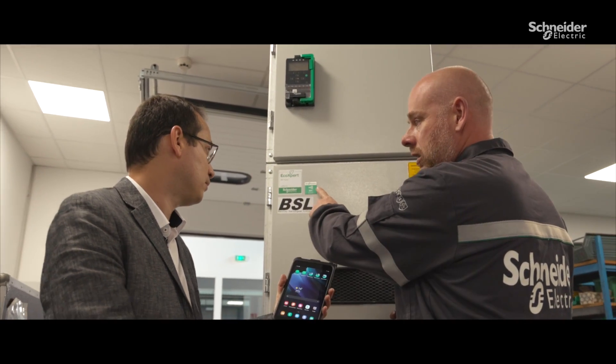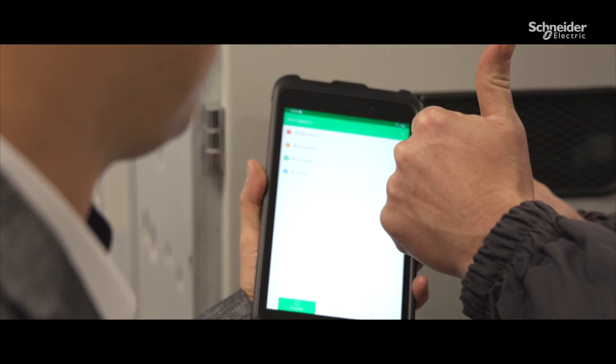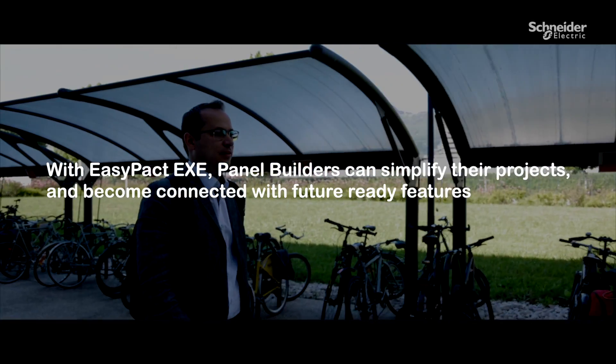With new expertise, my customers count on me to build and maintain their installation, helping me feel prepared and ready for the future challenges of the digital transition. With Easy-pact EXE, panel builders can simplify their projects and become connected with future-ready features.